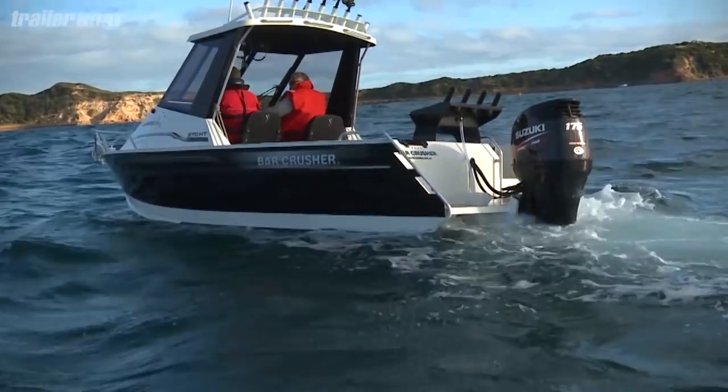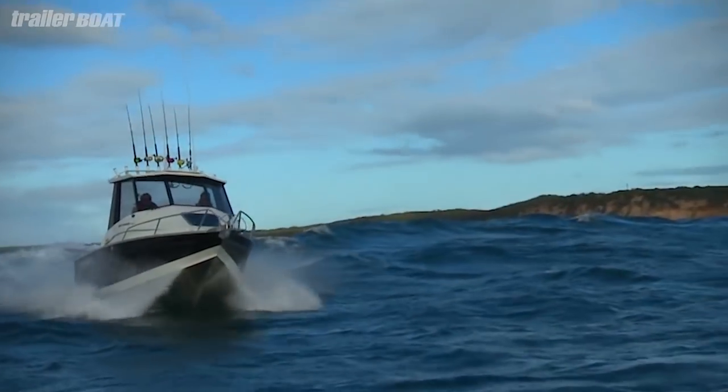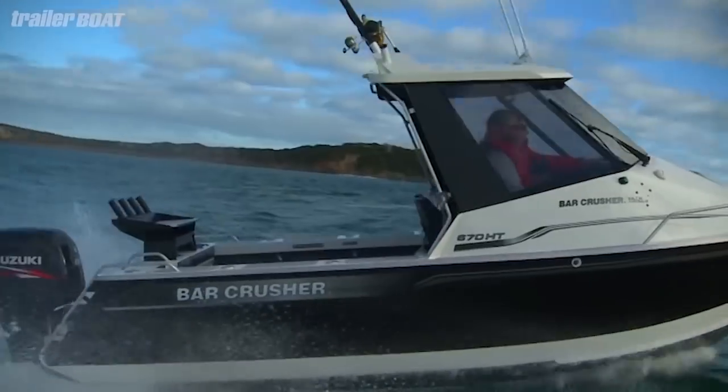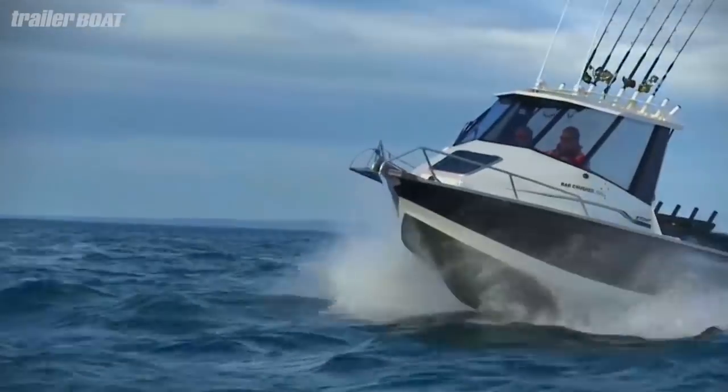Not only does it tick all the boxes, it actually creates some new ones I didn't even know existed. The outstanding quick-flow water ballast system provides excellent stability at rest, and now it also features a bar flap option, designed to keep the tanks full when on the move. Something like 500 kilos of water rushes in and keeps the boat really stable — I really like that idea.